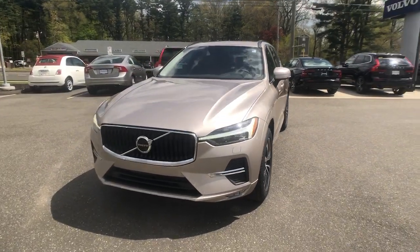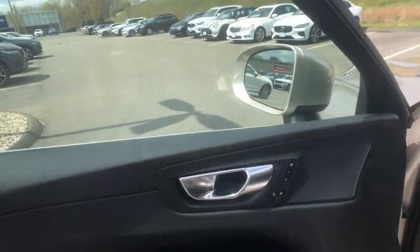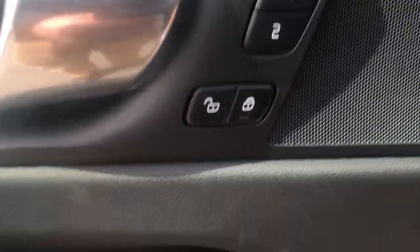Apple CarPlay and/or Android Auto. Panoramic Roof. Lane Departure Warning. Keyless Entry. All-Wheel Drive. Sun/Moonroof.